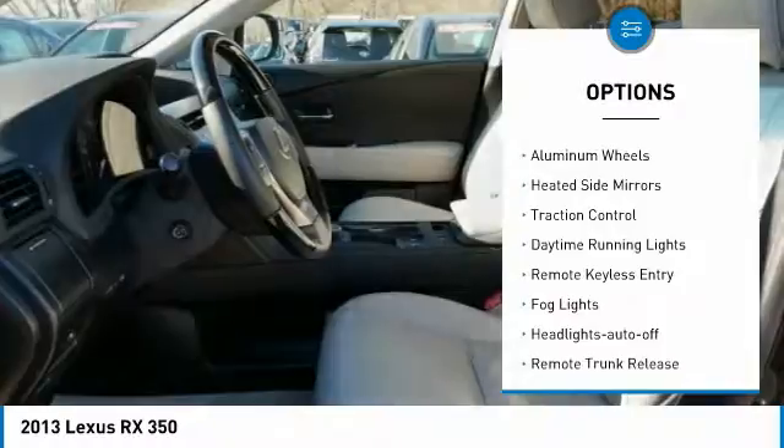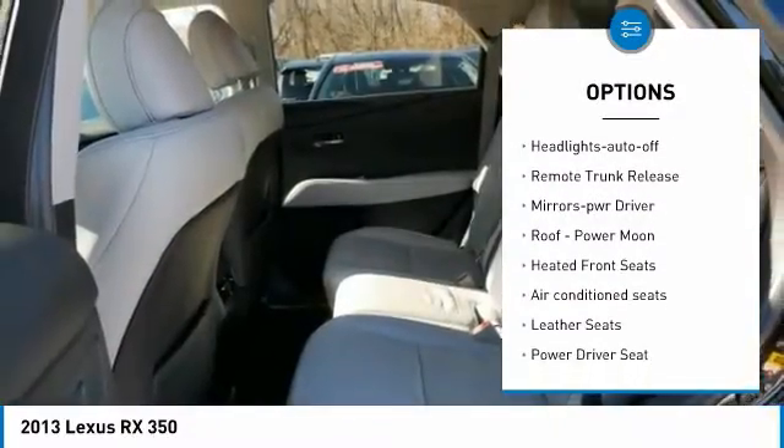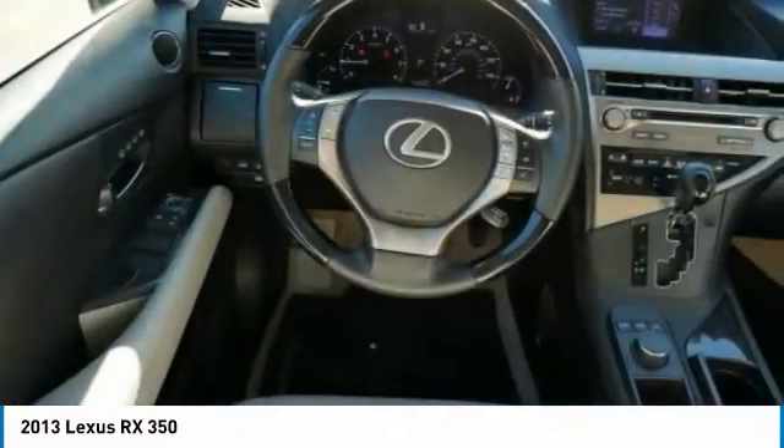All wheel drive, aluminum wheels, heated side mirrors, traction control, daytime running lights, remote keyless entry, fog lights, headlights auto off, remote trunk release, mirror memory.